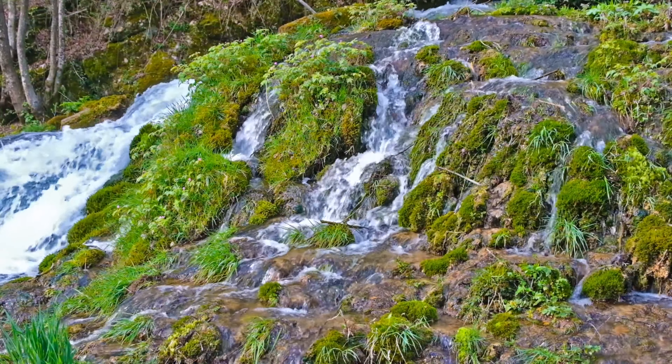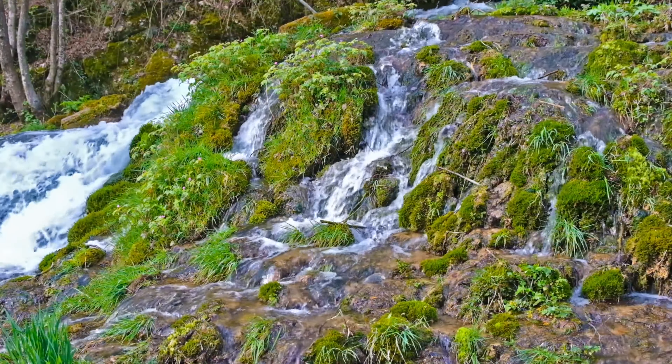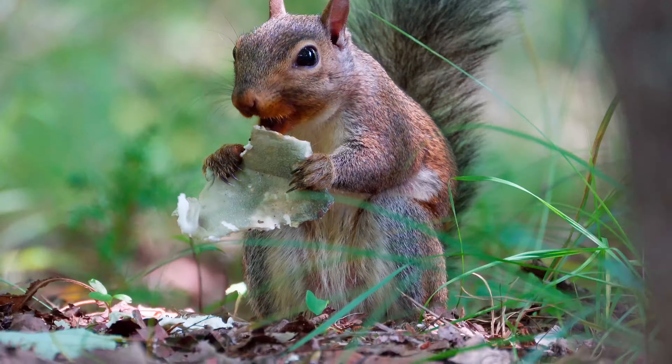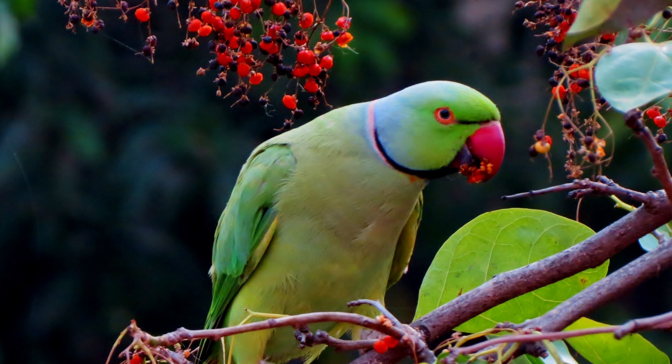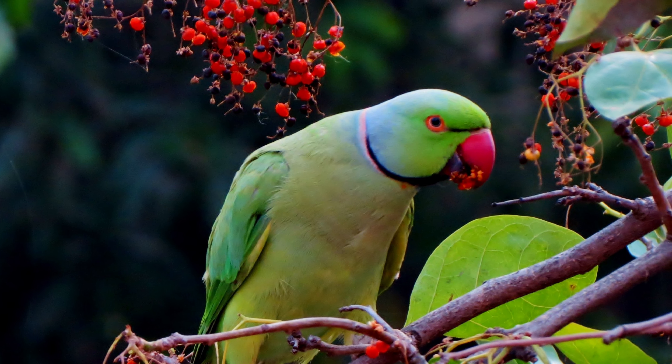Hey everyone, it's Jordan from Fishkeeping Made Easy and today I'm doing something a little bit different. I'm starting a new series looking into some of the diverse and unusual wildlife that lives within the UK. In this video we'll be looking at how the ring-necked parakeets are not only living within the UK but thriving.